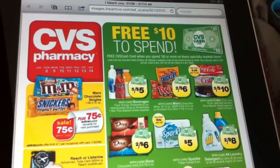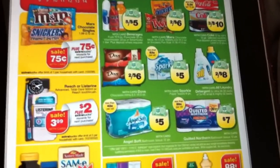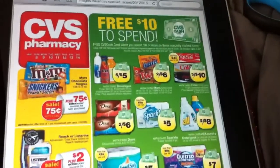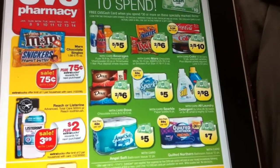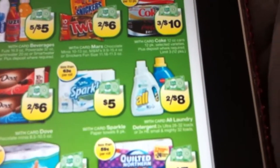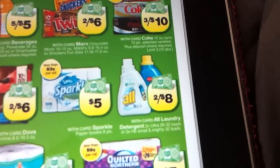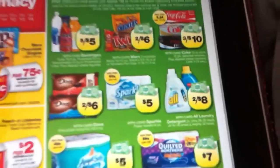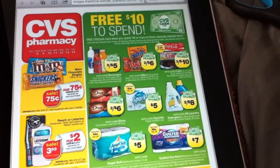As far as the spend $30, get a $10 cash card this week — I always love to try to make this deal work, but there's just really not too many good deals. I was thinking about doing the All deal, two for $8, and then we have a dollar off each, so it would be like two for $6, $3 a bottle. That's all right, but I think there are better deals out there, and there's just really not much throughout the ad.